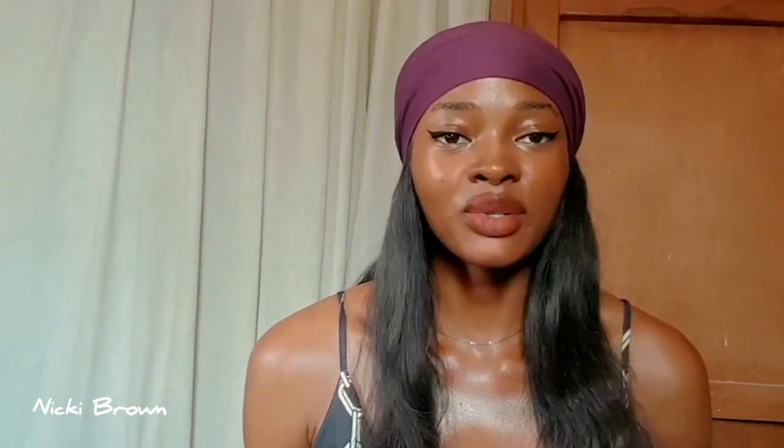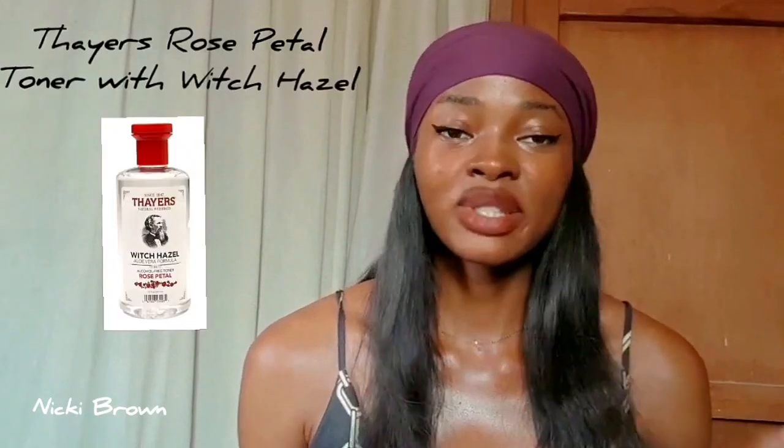The next product I'm going to recommend is the Thayers Rose Petal Witch Hazel Toner. This toner contains non-distilled pure witch hazel extract and was specially formulated to care for and protect your skin barrier, meaning it is skin barrier-friendly. It also contains rose water and is a very refreshing and hydrating face toner. It is alcohol-free, paraben-free, and fragrance-free.